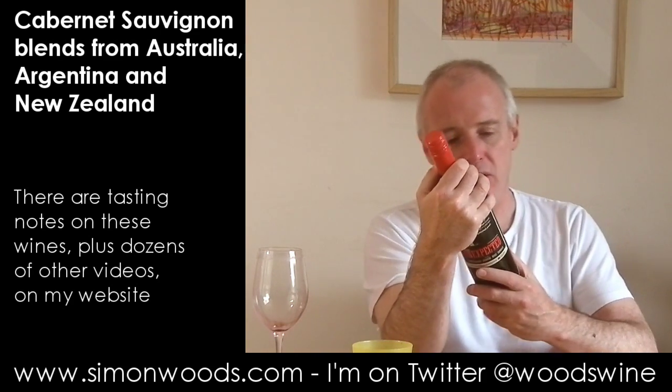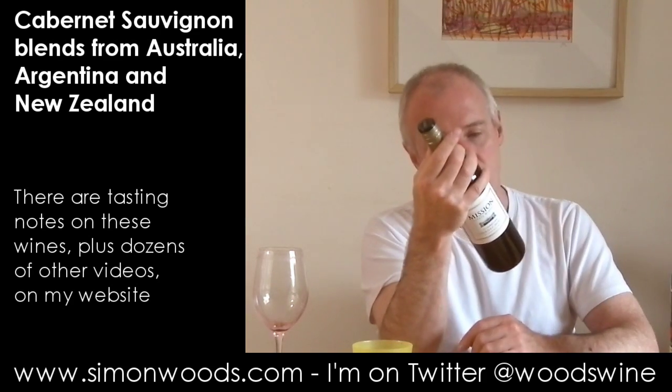I'm interested in the alcohol: 14% for the first one, and this one weighs in at 13 and a half. So not much different.